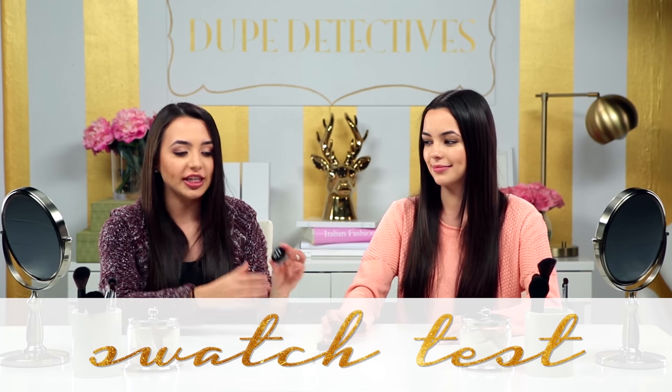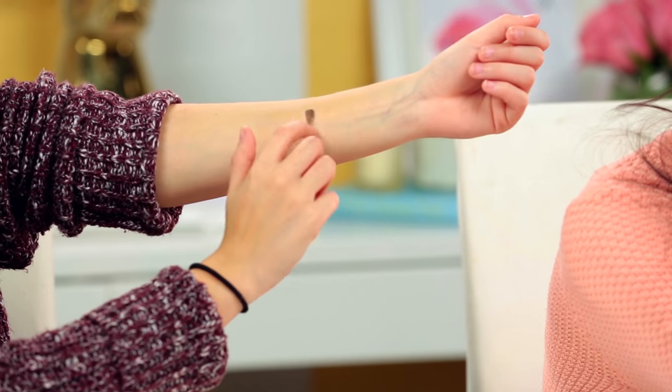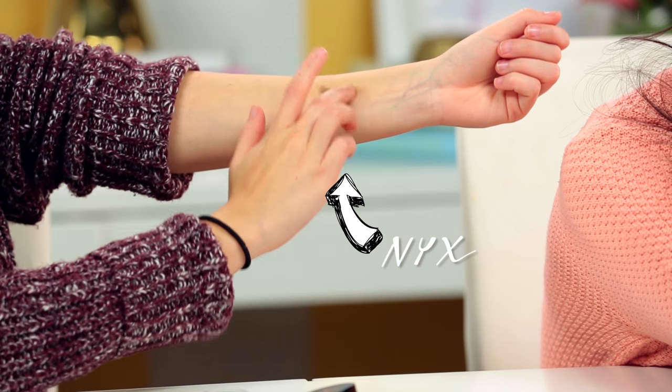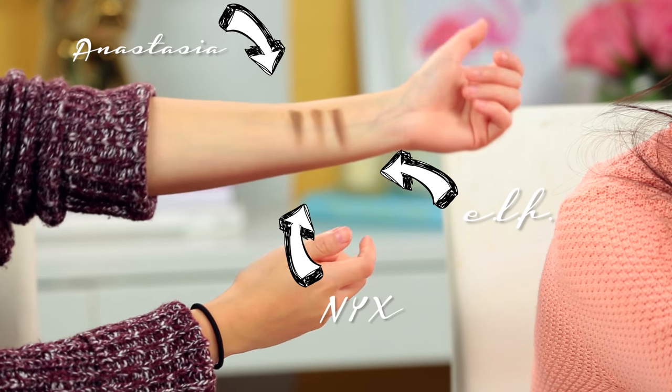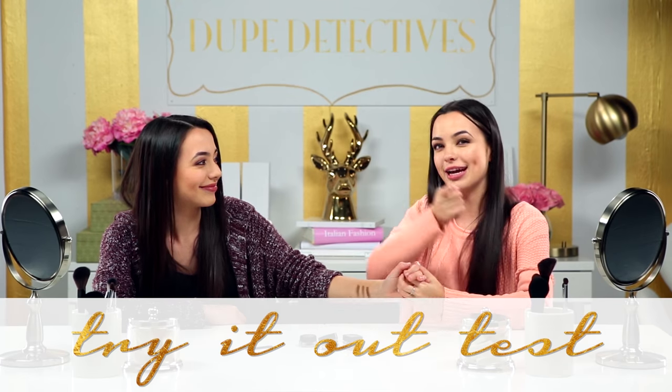So the first test is the swatch test. I'm going to swatch each product on my arm and she's going to guess which one is the Anastasia. Open your eyes — they look so similar. I want to say, is it this one? Did I really get it? Oh my gosh, that was like a lucky guess. I have no idea. So they all look very, very similar, but we need to see how they look on our eyebrows, so we have to do the most important test — the try-it-on test.